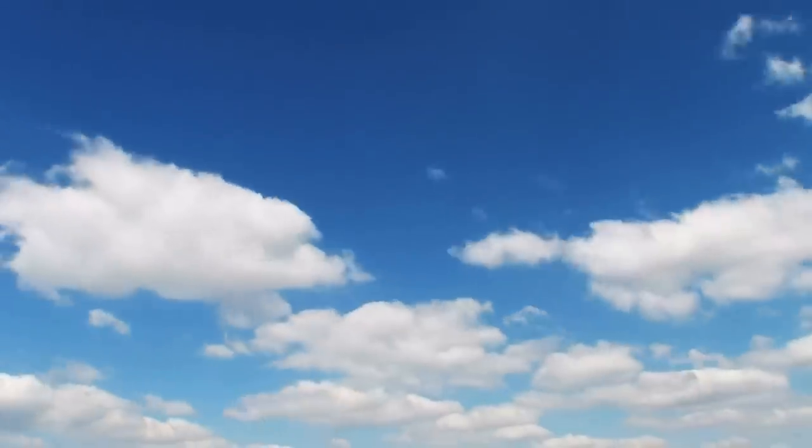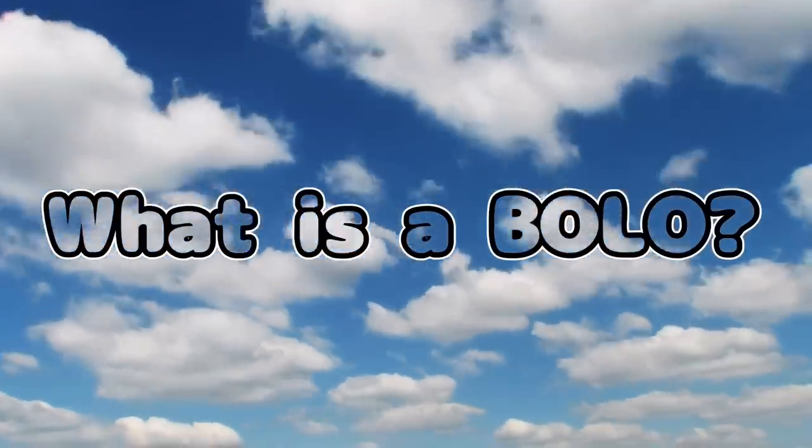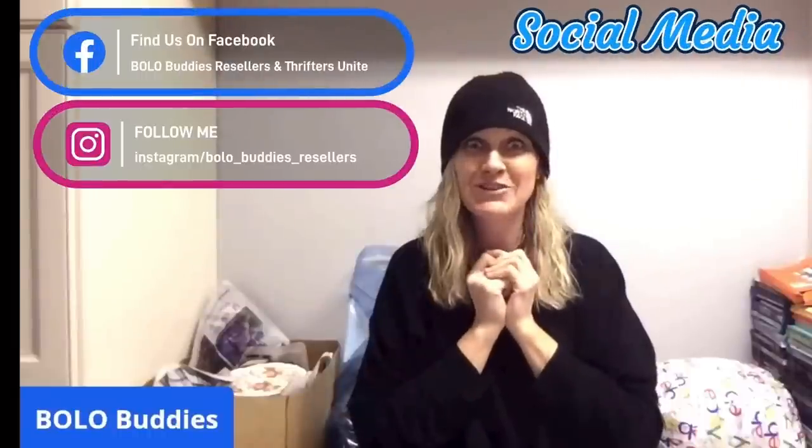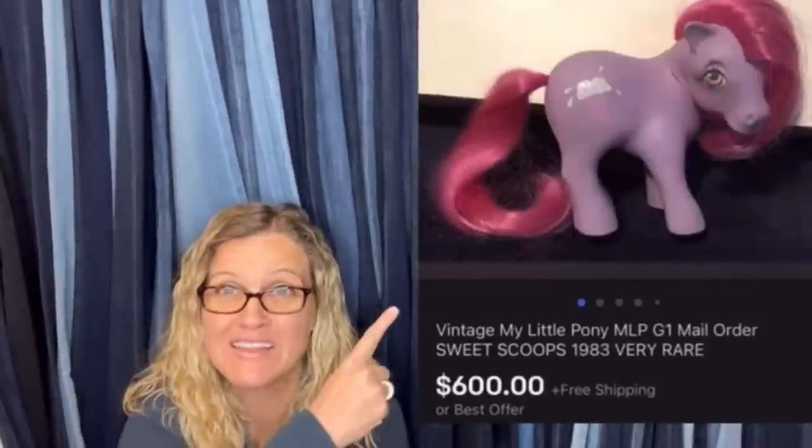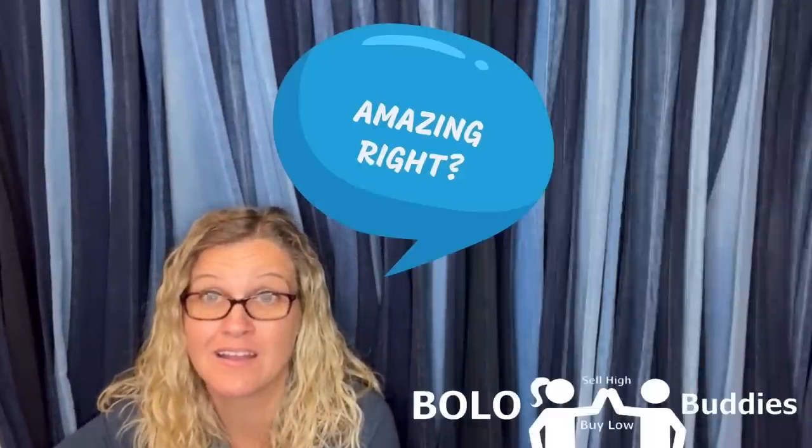Hey, Bullet Buddies, thanks for watching. $600 for a My Little Pony — amazing, right? All right, let's get started.